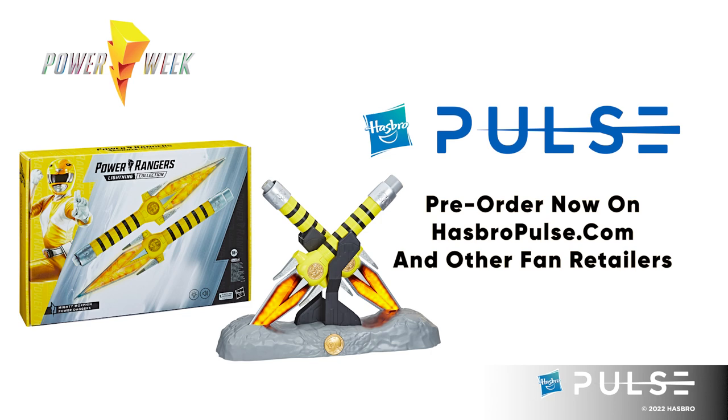And that is the power daggers. How do we get these in the hands of our fans? The Lightning Collection power daggers are available for pre-order now on HasbroPulse.com and other fan retailers. Make sure to grab one.